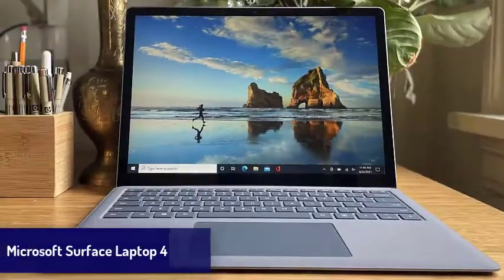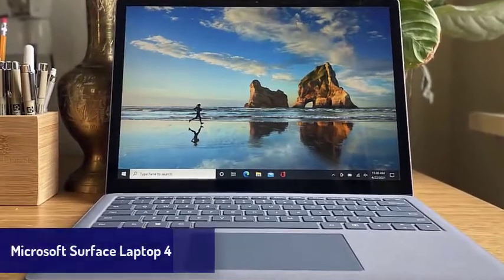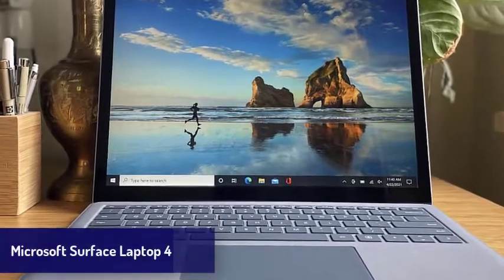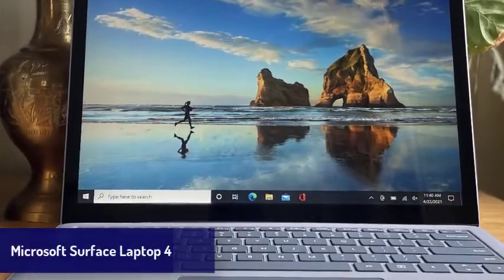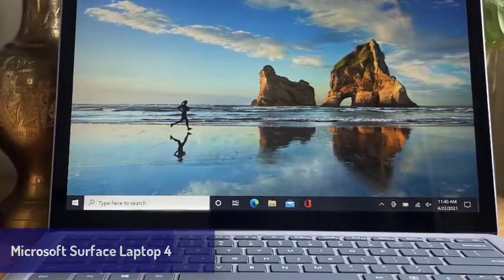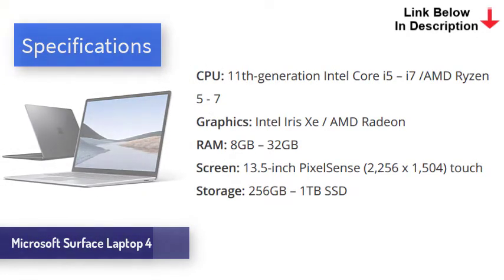Next is the Microsoft Surface Laptop 4. While Apple blew us away with the new MacBook Air, arch-rival Microsoft has also impressed us with its new Surface Laptop 4, and for us right now it's the best Windows laptop you can buy. Build quality and design is absolutely top-notch, and its gorgeous PixelSense touchscreen really sets it apart from the competition. There are four color options available, and we have a special place in our hearts for the keyboard on this laptop — it's so comfortable and wonderful to use.